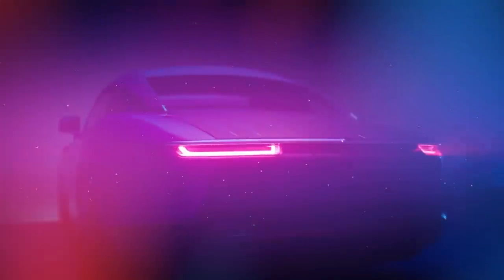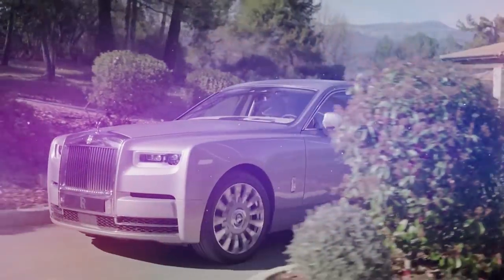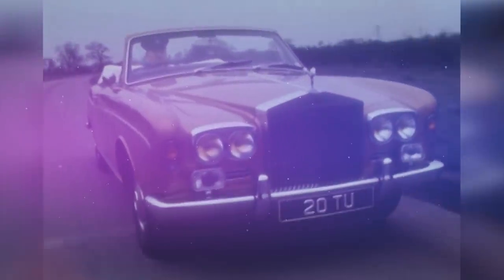Those are our favourite Rolls-Royces of all time, but what have we missed out? What is the most luxurious car Rolls-Royce has ever made? Let us know in the comments below.